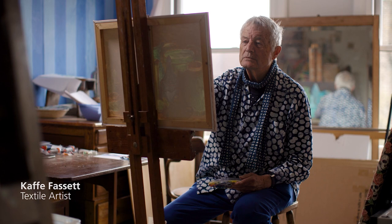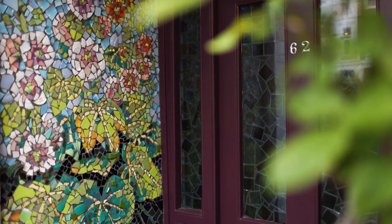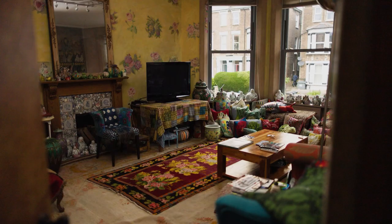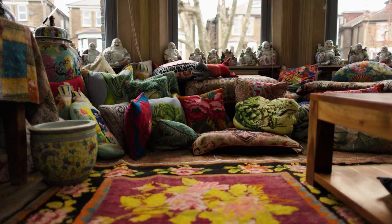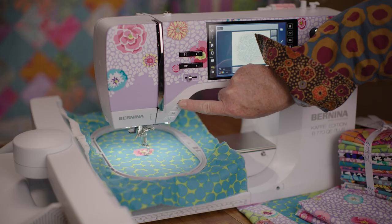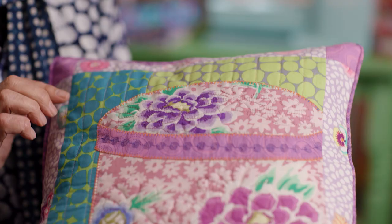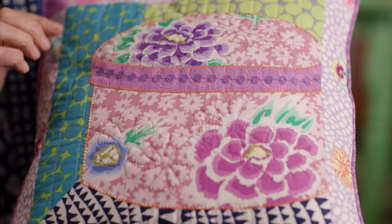I'm Kay Fassett. Welcome to my house, a laboratory for color. What we do here is experiment with color on every possible form you can think of. These Bernina sewing machines can do so many wonderful things. Remember, color is the tonic the world needs.